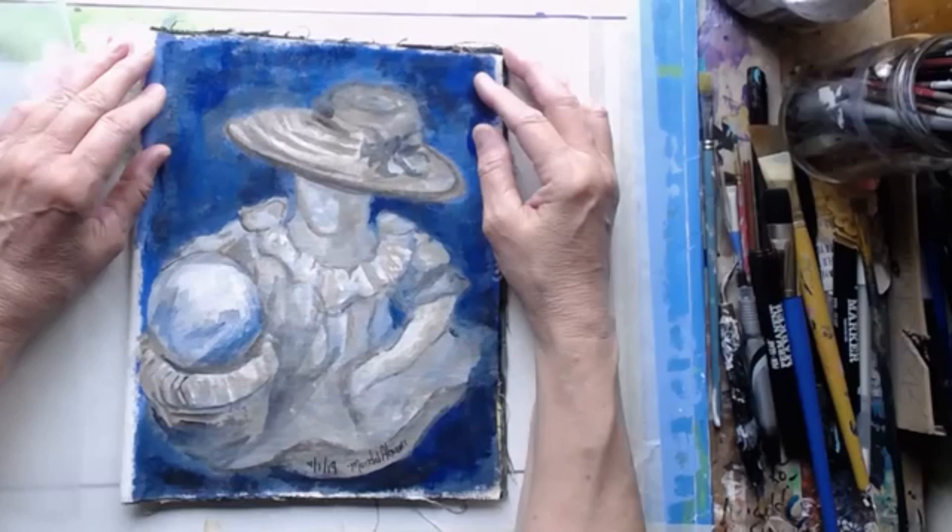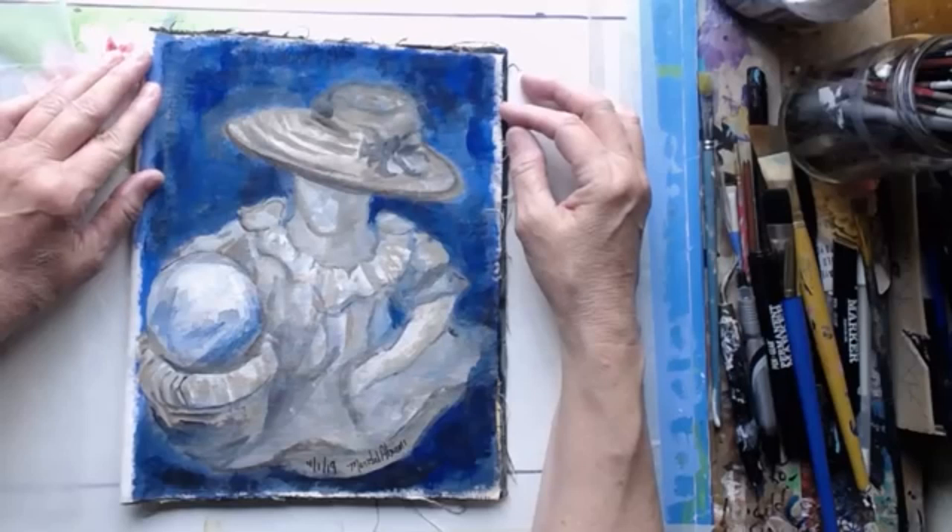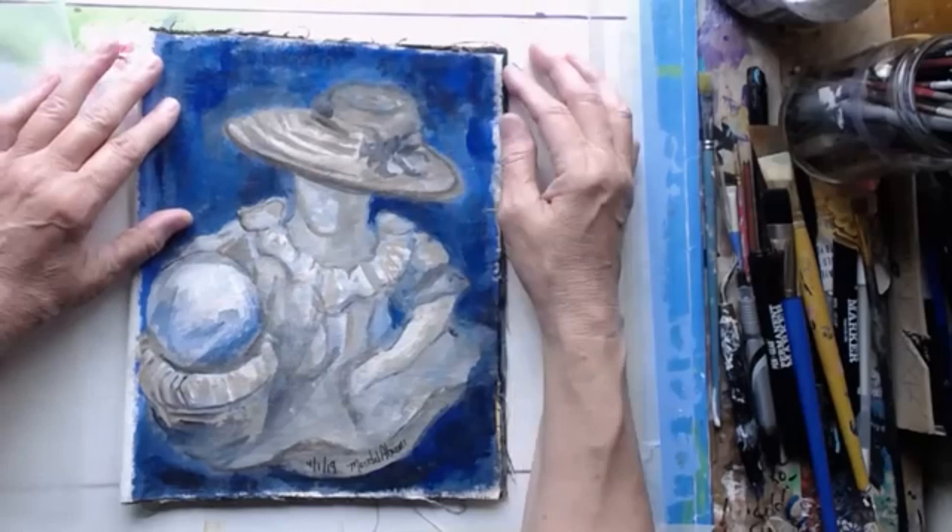This is Mary at the Mary Atelier, and I am participating in Acrylic April, which is a challenge by Cinnamon Cooney, the Art Sherpa, to do a painting for every day in April.